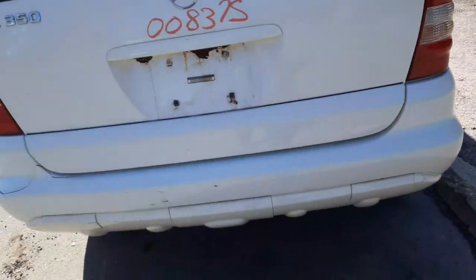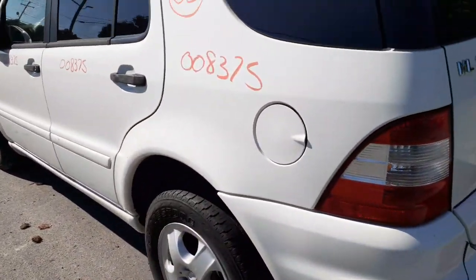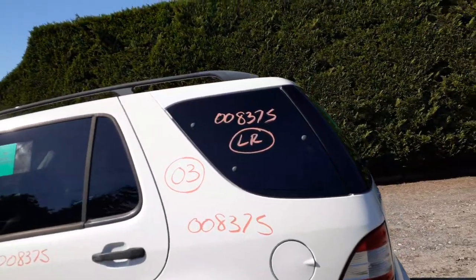Right rear tail light's no good. You got a left rear tail light here. You got a left rear quarter — a few dings, nothing bad, definitely nice. Left rear quarter glass, again movable.